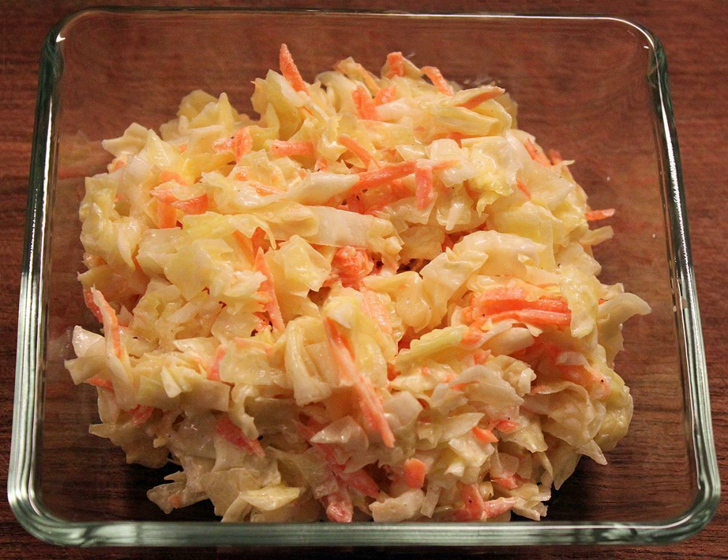It is sometimes seen in delicatessens on variants of the Reuben sandwich with coleslaw substituted for the sour dressing, the meat being either pastrami or corned beef, and the sandwich commonly called Rachel instead of Reuben, also simply corned beef special. A variation of coleslaw made with vinegar and oil is often served with pizza in Sweden.